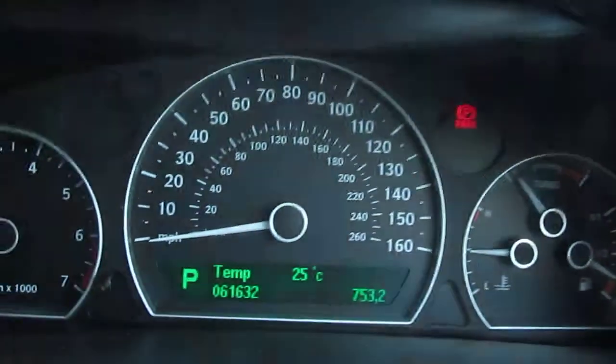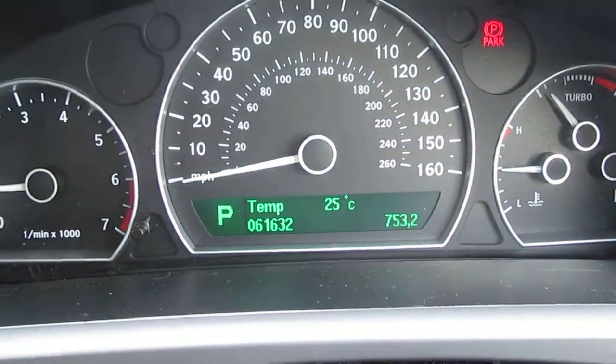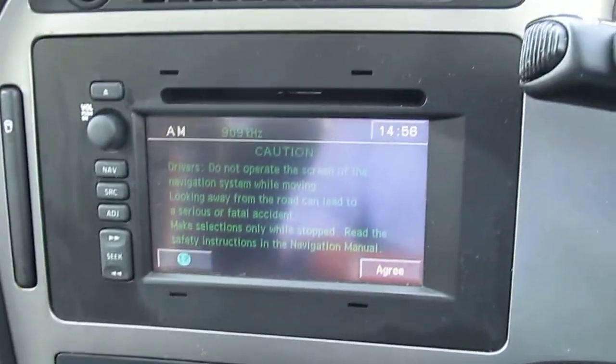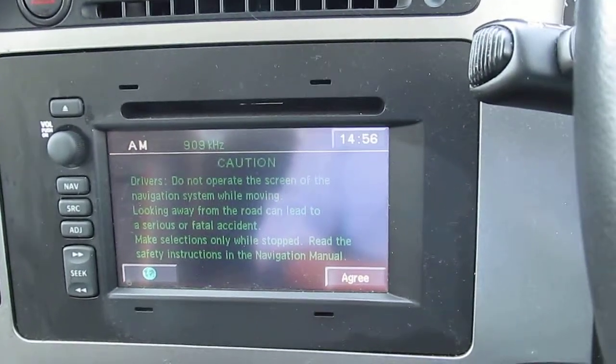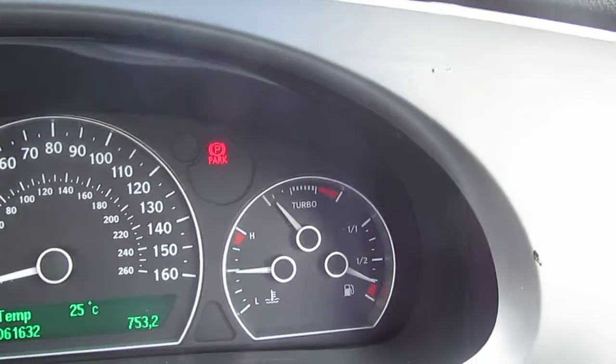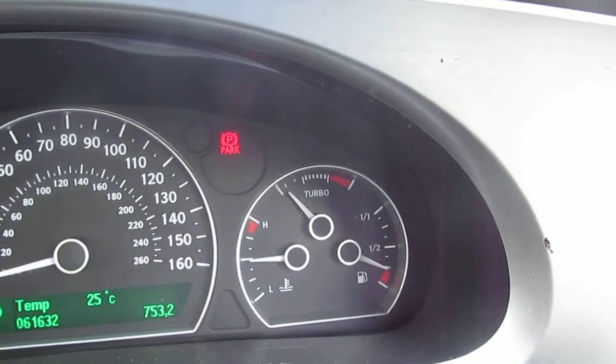There we are — there's the mileage at 61,632. The car is fully automatic, complete with navigation and air conditioning. It is the 2.3 hot turbo Aero.